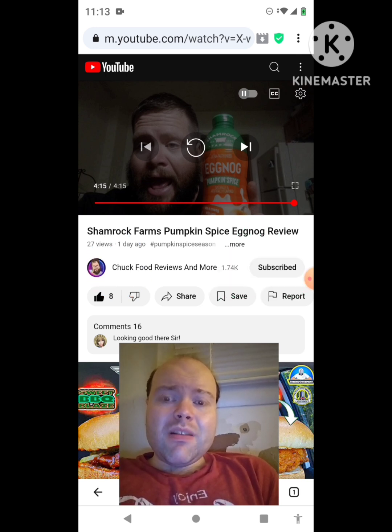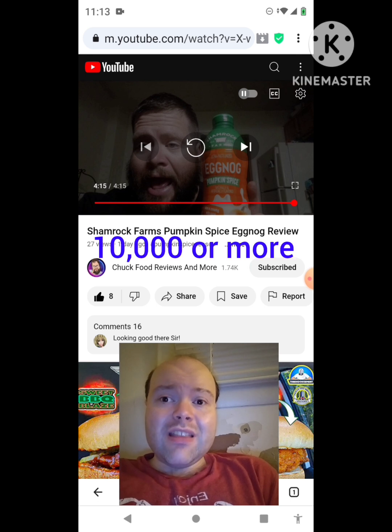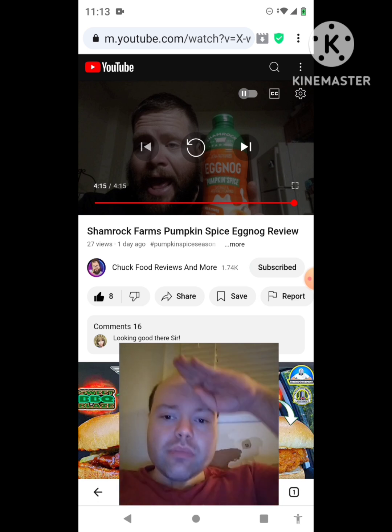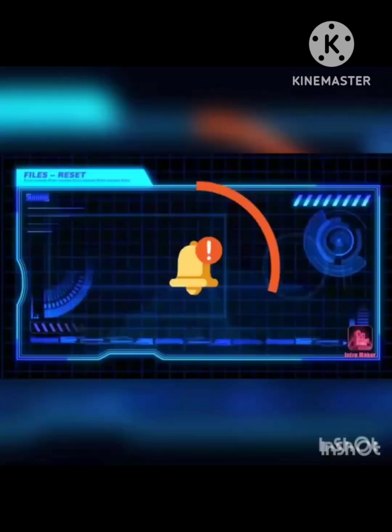Please help me bring my subscriber count up as well. I would really definitely appreciate that. Please help me accomplish my goal to get 10,000 subscribers or more on my channel. The link to Chuck Food Reviews and More's original video will be down in the description below — just letting everybody know about that. And I'm off now, so until next time — see ya, bye-bye.